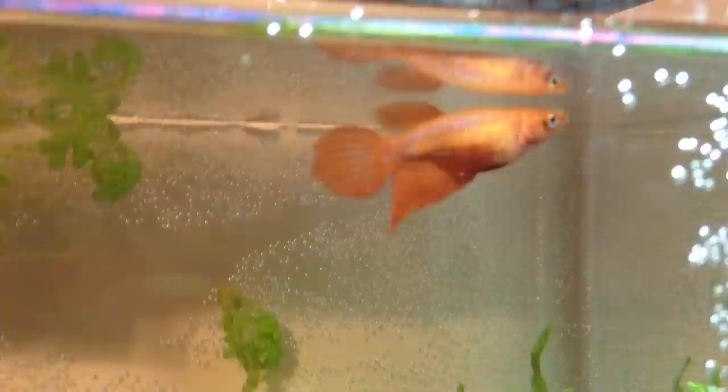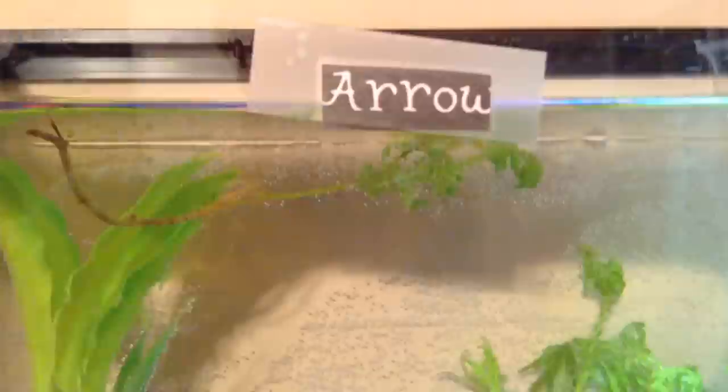This is Ara. She is a female veil-tailed Betta as well, and she lives in a 2.5-gallon aquarium. She has blue and pink gravel with a moss ball, a silk plant, and lots of live plants, as well as a shell. She also has her little name tag, and all the Bettas and other aquatics do have their name tags. I got her in June 2014.